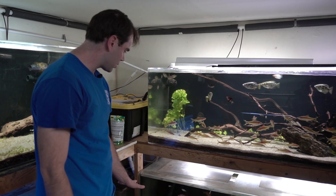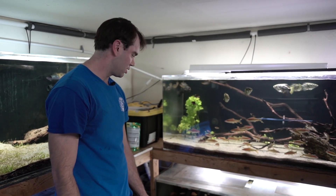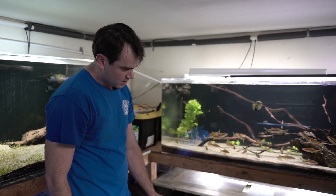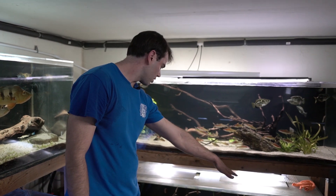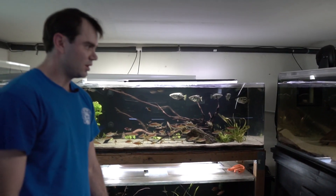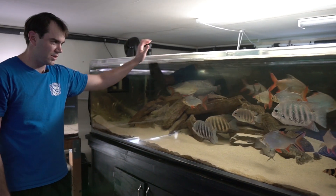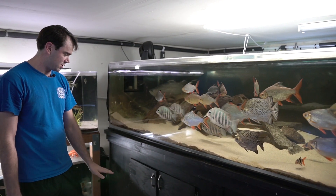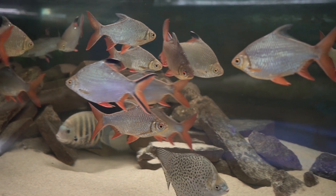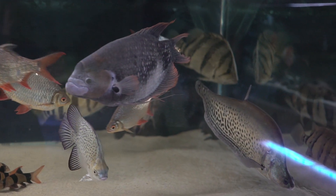I've actually been able to successfully breed the Melanotaenia rubrivittata, and all the fish you see in here were bred in this room. There are also some loaches and twig catfish in there. This is a 600-gallon tank that is on an 800-gallon system — there's a large sump with about 50 gallons of water, plus two refugiums: one about 100 gallons and the other a 125.